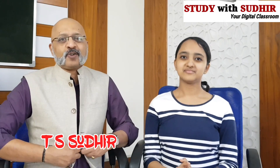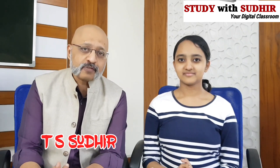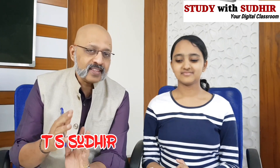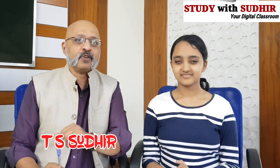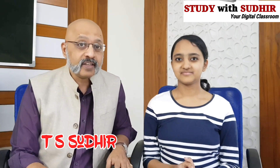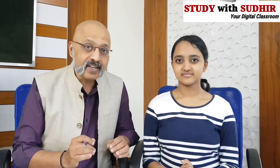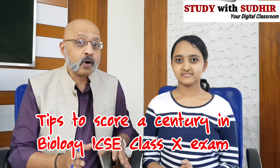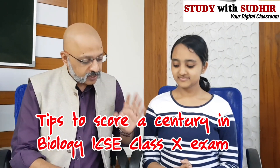Hello and welcome to your digital classroom, Study with Sudhir. I am TS Sudhir, and on popular demand from a lot of students, we are going to tell you how to score high marks in the ICSE Class 10 Biology exam. With me is Tejaswini, who cleared the exam in 2019, so she knows exactly what it takes to score very high marks — in the range of 95 to 100 — and it is possible.